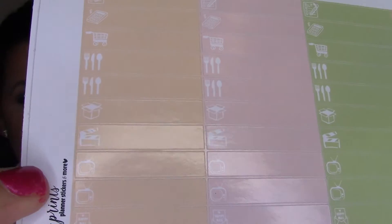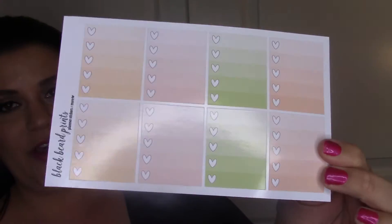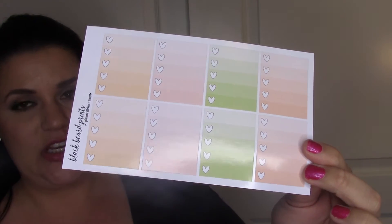These are glossy so you're catching a little bit of glare, but I love the color schemes. If I don't use them all in one week I can reuse them since there's a variety of colors. I'll save them and put them aside - I feel like I got a lot of staples with this order, just things to have in my collection. I got the ombre heart check boxes.